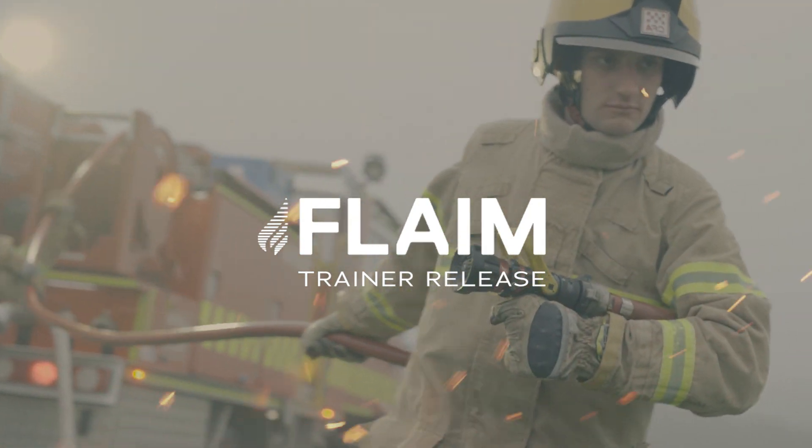Hi and welcome to the second software release of 2022 for Flame Trainer. Our software development team has been busy working on many new features and scenarios, and a host of under the hood performance and quality of life improvements.